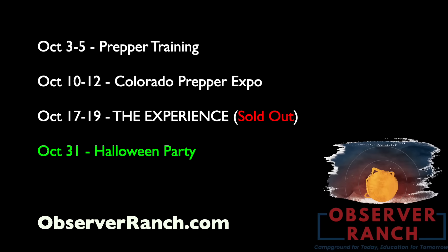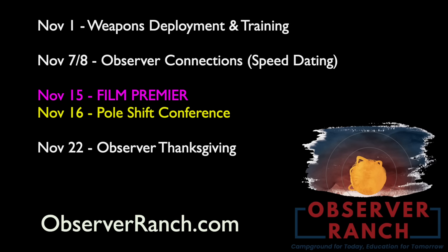Please try to get out to Observer Ranch before the end of the year. The first two weeks in October — strongly consider finding a way to get out here for those world-class prepper events. November kicks off with self-defense training, then observer speed dating, the documentary premiere, and the Pulse Shift conference in the middle of the month.